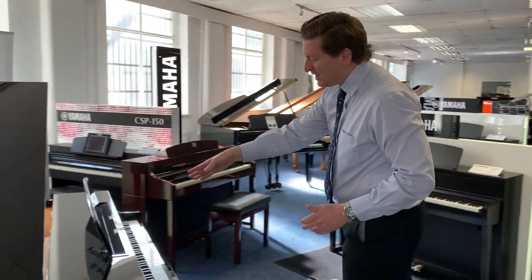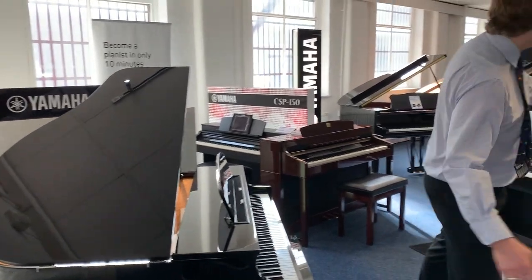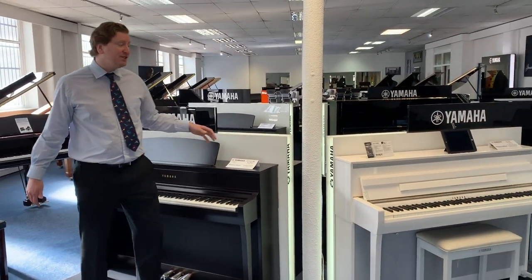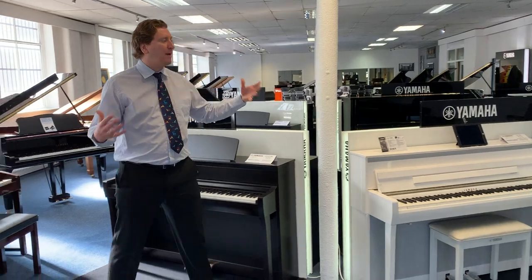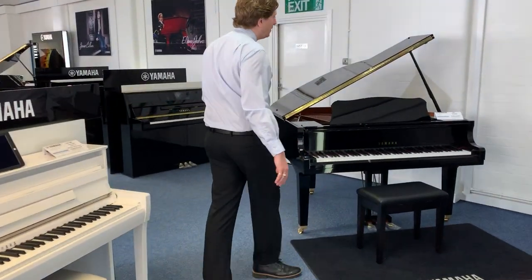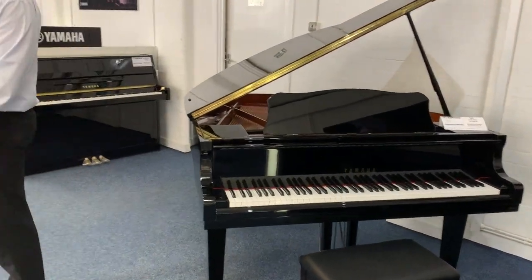As we make our way through here, you can see we've got two grand pianos — the CLP-665 digital and the CLP-695 digital grand piano, both by Yamaha. We also do the full Yamaha Clavinova CLP series, and we do a fantastic range of Yamaha grand pianos — things like the Yamaha GB1, a really popular grand piano. We've got the GB1 here at the store in Bolton.